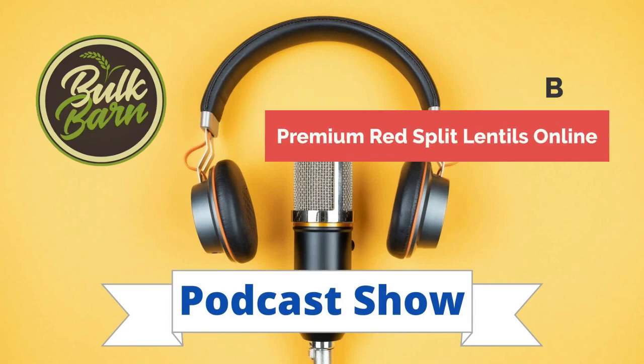Hello everyone. A warm welcome to all in today's podcast. I am Emma, your host. I hope you all are doing well.